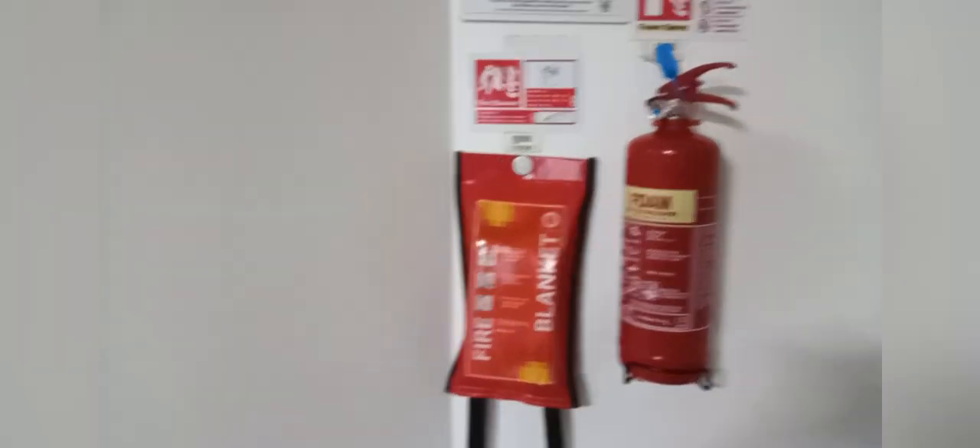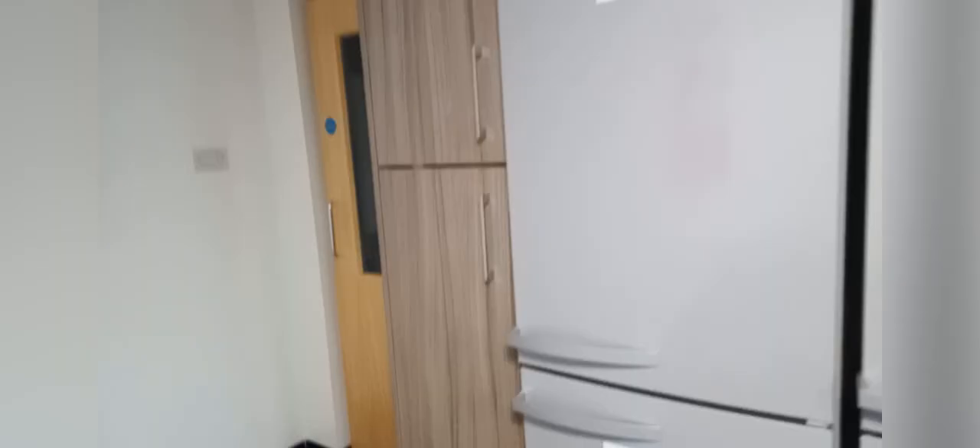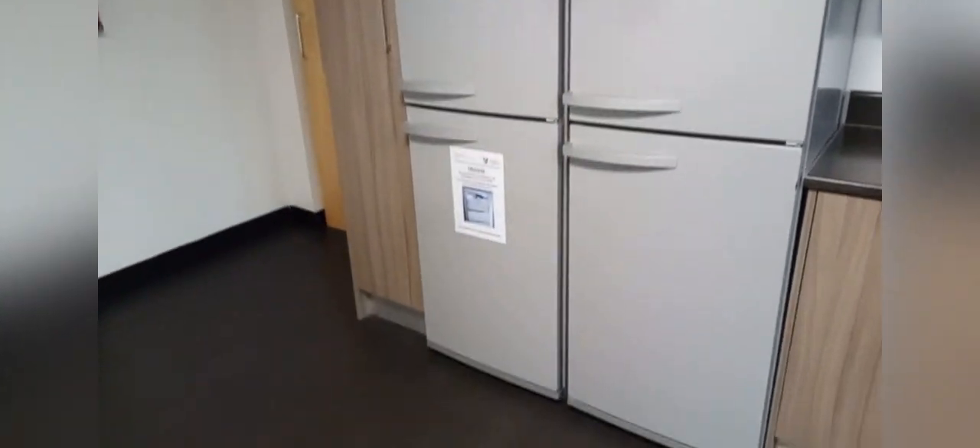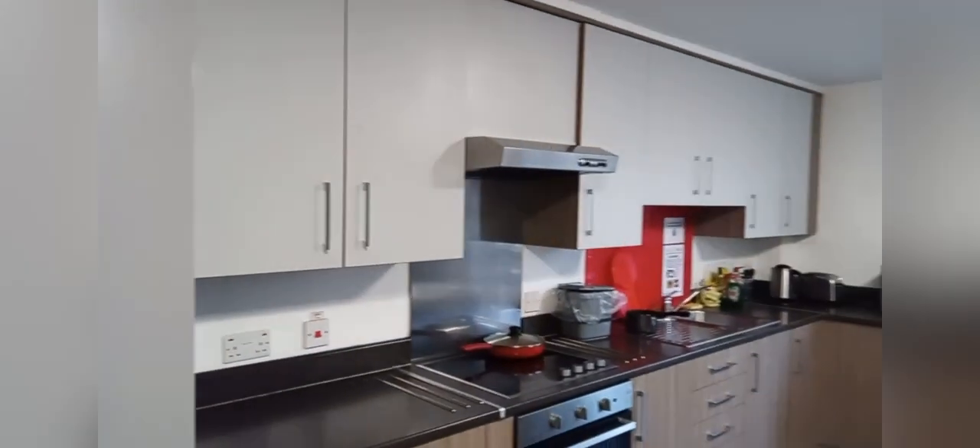Now let's go to my favorite place, which is the kitchen. We share this kitchen between six of us, but we don't all cook at the same time so it's okay. There are two fridges and two freezers, and lots of cupboards.